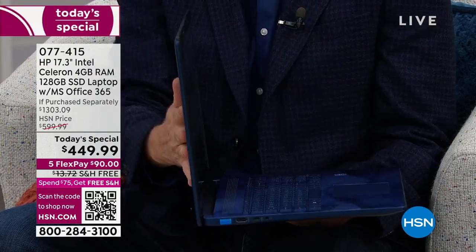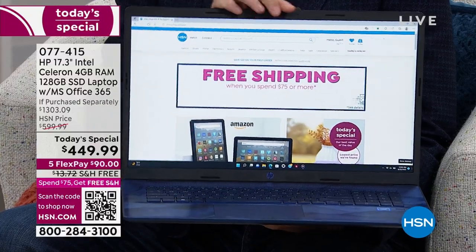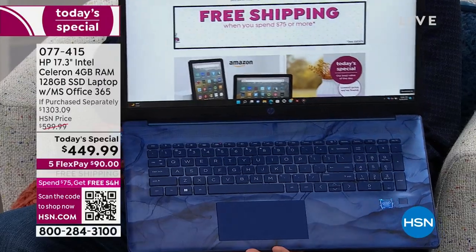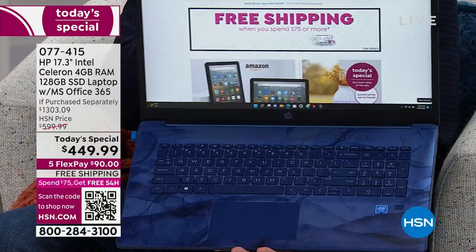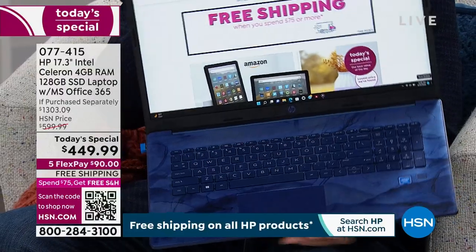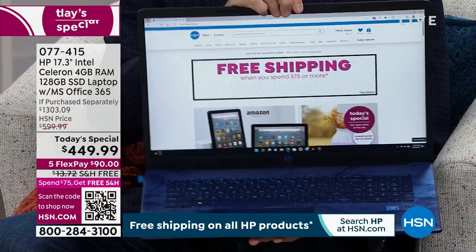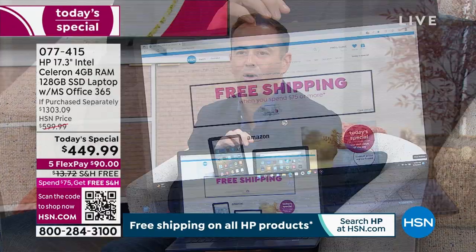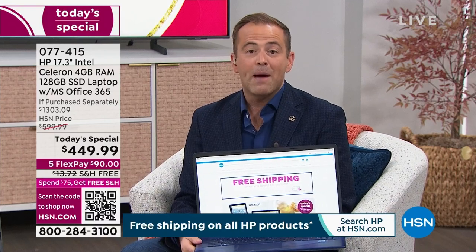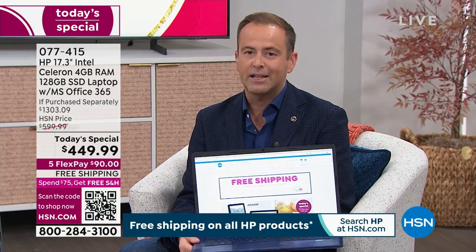HP 17.3-inch laptop weighing in at just 4.6 pounds. This is really loaded with an extraordinary Intel Celeron processor, 128 gig solid-state drive, Microsoft Office preloaded, and a fingerprint scanner so you don't need to remember your passwords anymore. This is the laptop to do more, enjoy more, be more productive, and certainly to save more. We're in the big time of year where we bring our biggest deals of the year, and that's exactly what this is.